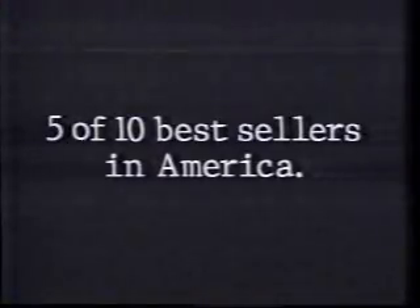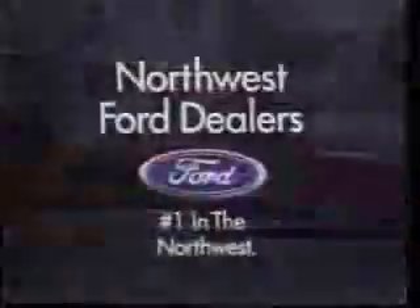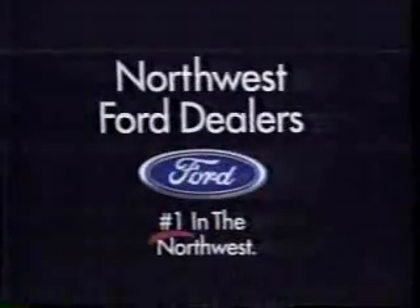The results are in: of the 231 cars and trucks sold in 1994, Ford had five of the top 10 sellers. Each of the five was best in its class — each was a winner: Taurus, F-Series, Explorer, Escort, Ranger. And with the amazing new Windstar minivan, look for six of the top 10 sellers in '95 to have something very important in common. You can see them only at your local Northwest Ford dealer.